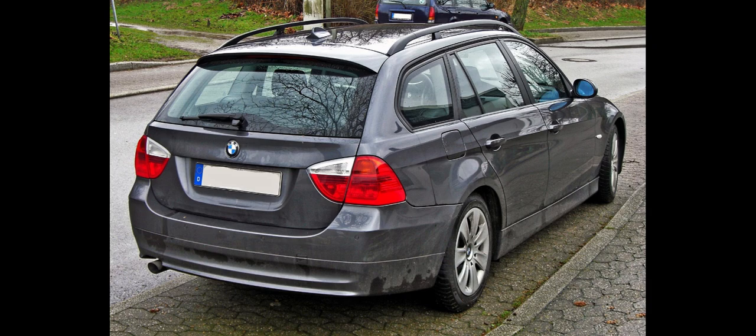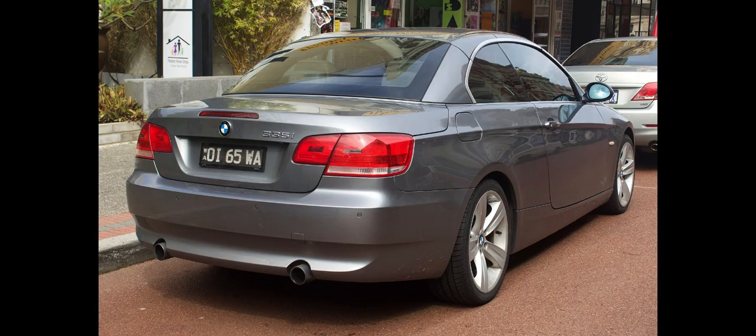Following the introduction of the F30-F31 3 Series in February 2012, the E90-E91 Saloons and Estates were phased out. However, the E92-E93 Coupes and Convertibles remained in production through the 2013 model year, after which they were replaced by the F32-F33 4 Series models.